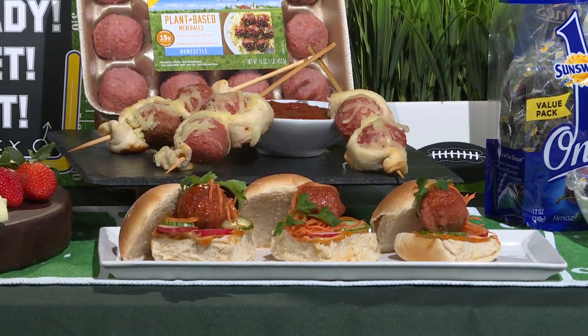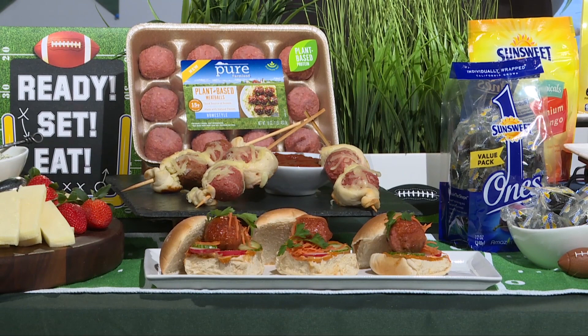One of the biggest challenges when hosting a Super Bowl party is making a dish for everyone to enjoy. So I like to make plant-based protein dishes like this meatball banh mi sliders using Pure Farmland's plant-based homestyle meatballs. Or try these skewers — they're super flavorful so it will score big for meat eaters and vegetarians alike. In addition to being delicious, all Pure Farmland products are gluten-free and dairy-free and made with complete soy protein. Plus, they come in sustainable packaging.